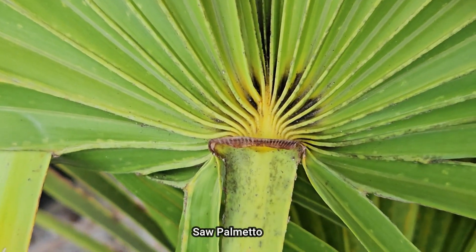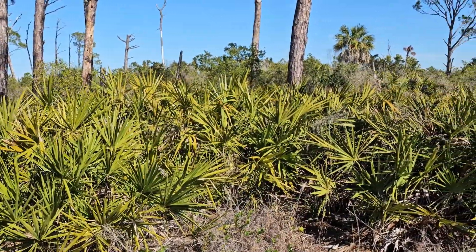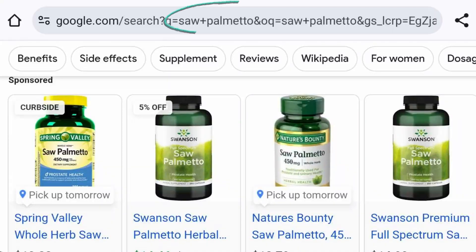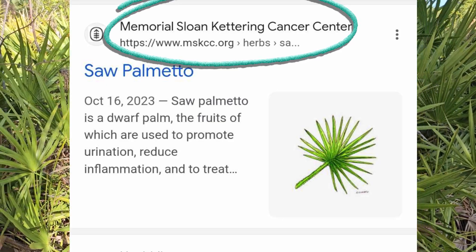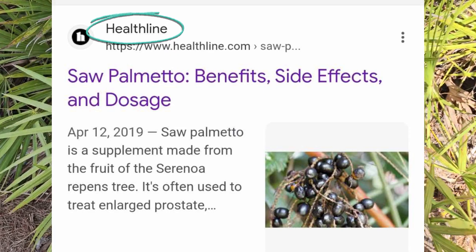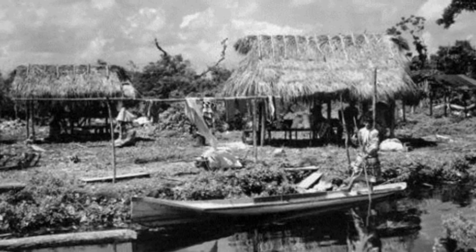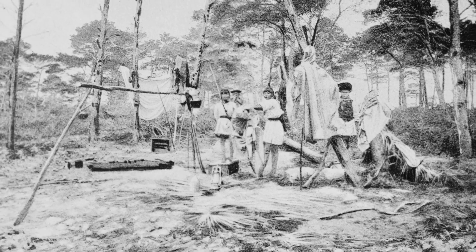When I typed 'saw palmetto' online expecting botany websites, I was absolutely inundated with medical sites and advertisements. I'm neither a doctor nor herbalist, and I'm not going to encourage or discourage its use, but I do want to report on its medicinal history. Historically, indigenous peoples — especially the Seminole tribe of Florida — used saw palmetto and its berries for a wide spectrum of medicinal purposes.